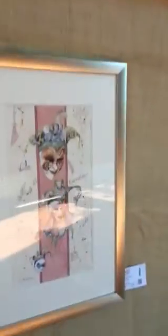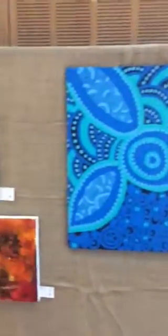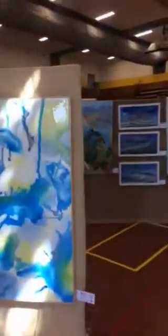Look at that gorgeous work down there. How beautiful. Excellent abstracts. I remember that one at the show — that was nice. Just going to pan here.